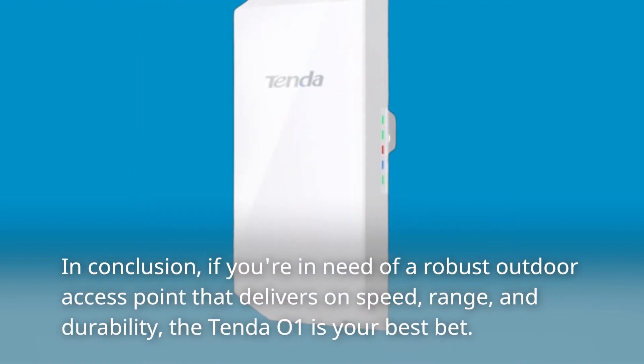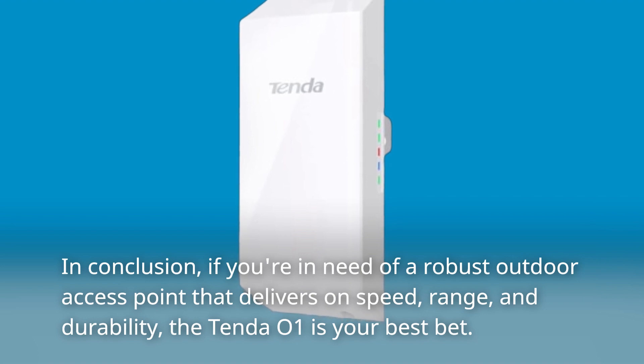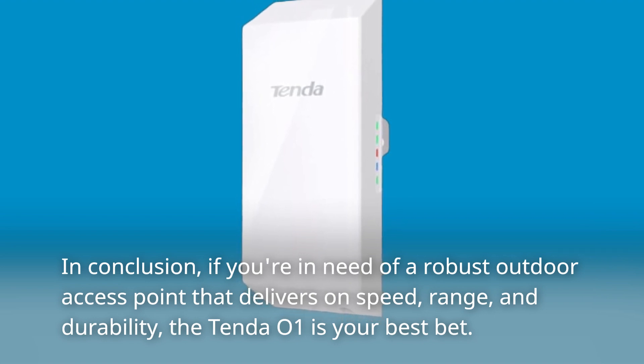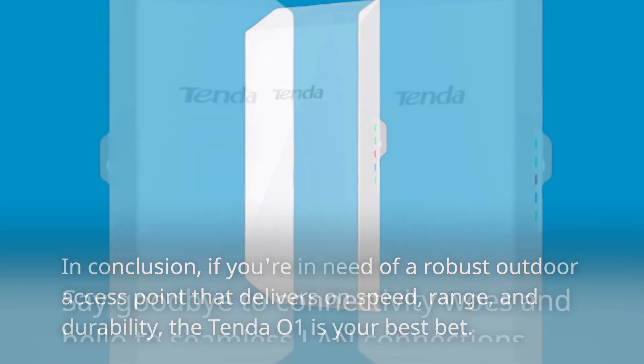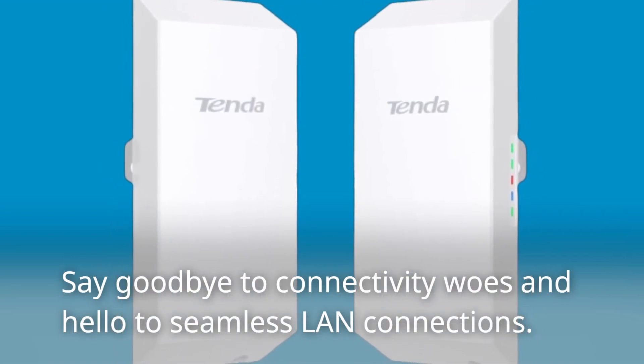In conclusion, if you're in need of a robust outdoor access point that delivers on speed, range, and durability, the Tenda O1 is your best bet. Say goodbye to connectivity woes and hello to seamless LAN connections.